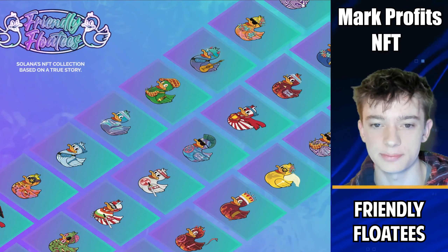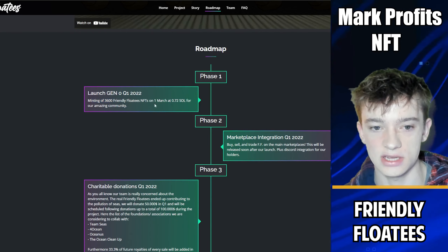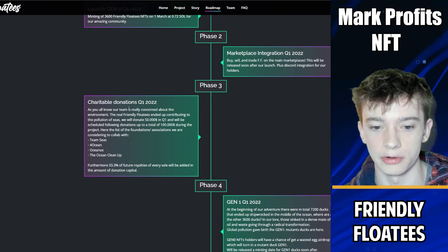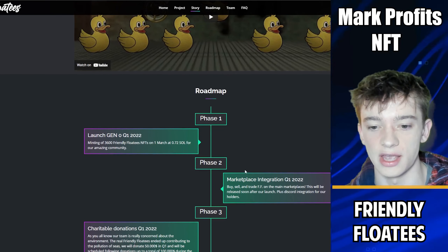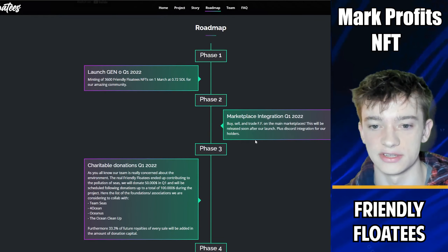Let's take a look at their website to see what this project actually has to offer. Their roadmap shows Phase One is minting the 3,600 NFTs on March 1st — that's today. Phase Two covers marketplace integration happening soon after launch, and Phase Three involves charitable donations. In terms of the roadmap, this project does not have a lot of utility at the moment — there's no staking or tokenomics.